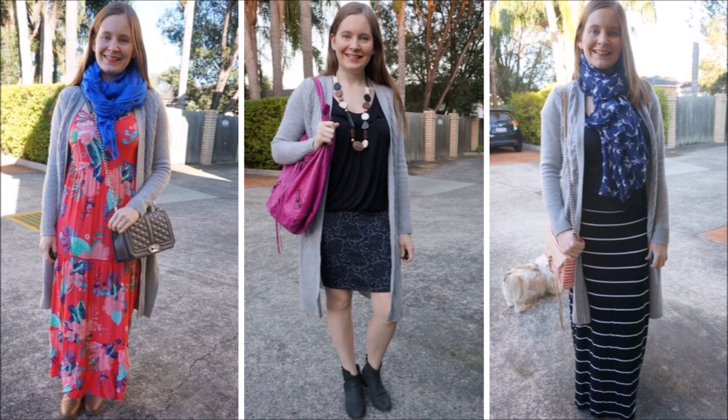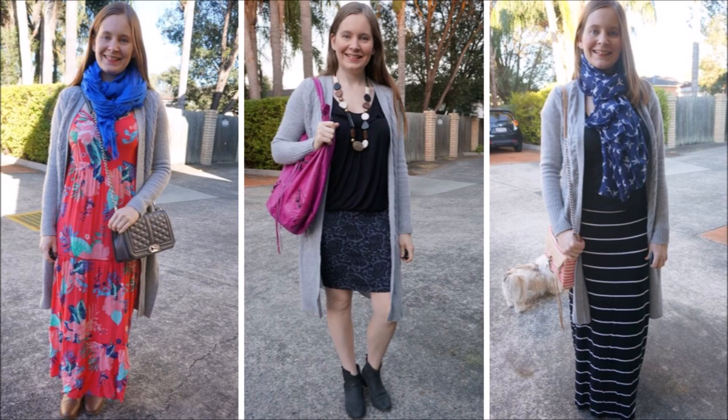I've shown this maxi cardigan with jeans a lot but it also works with skirts and dresses. I've added it as a nice cosy layer to that summer maxi dress on the far left. In the middle I've added it to a pencil skirt outfit to keep me warm on the commute into work, and on the end it looks just as good with a maxi skirt as well. A cardigan and stretchy maxi skirt is a really cosy outfit option for winter, especially when you're breastfeeding because there are no buttons or zips for a baby to get scratched on.